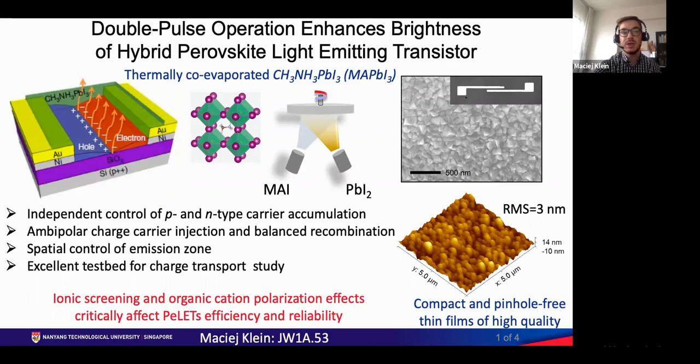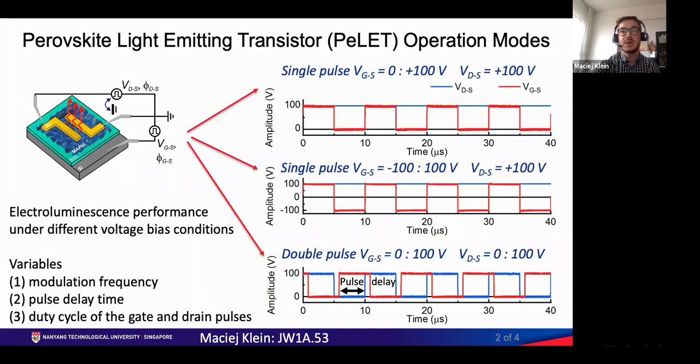In this study we fabricated light emitting transistors in a bottom gate top contact configuration with a thermally co-evaporated metal ammonium lead iodide active layer. We investigated electroluminescence performance under three different voltage bias conditions, varying modulation frequency, delay between pulses, and duty cycle of the gate and drain pulses.